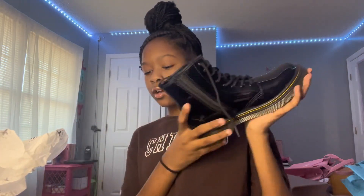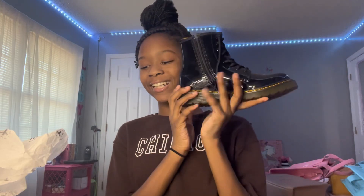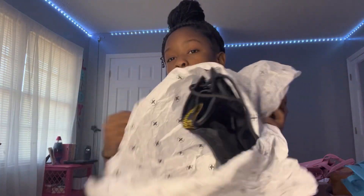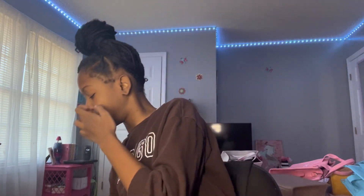The next pair is Doc Martens — y'all, I love these shoes. They're patent leather and you zip them up on the side and tie them. They're giving combat boot little girl vibes. I wore these yesterday with my Aaliyah shirt. The model number is 1460J black. They came in nice packaging and they're literally the cutest shoes.